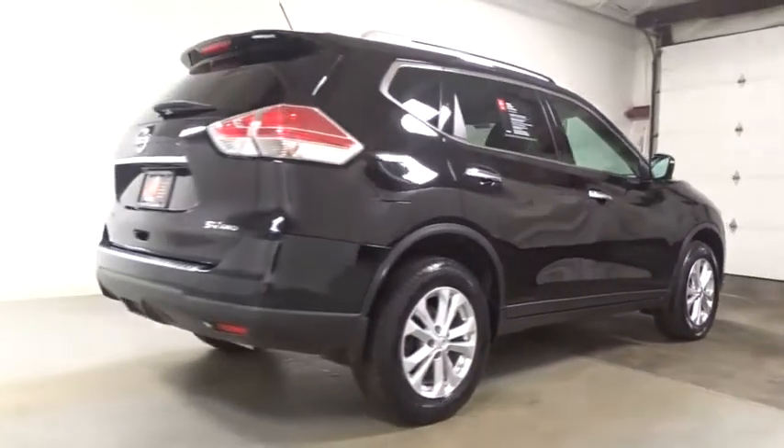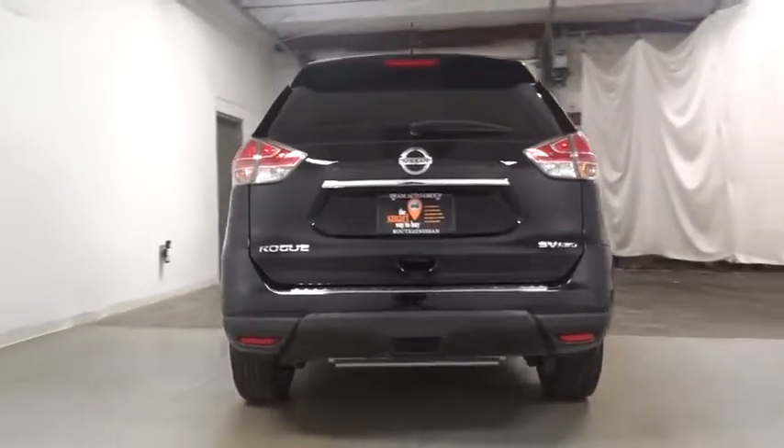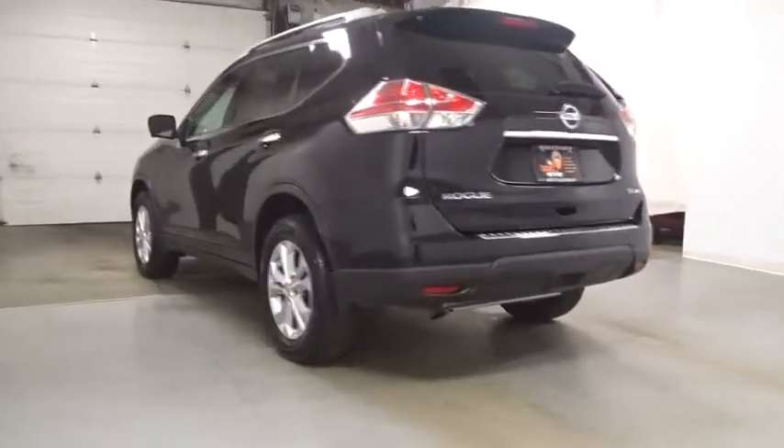This vehicle has less than 40,000 miles. Here are some of this vehicle's great options: backup camera, keyless entry, center armrest.